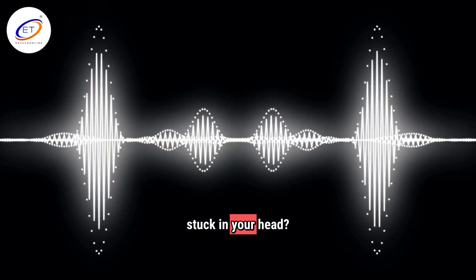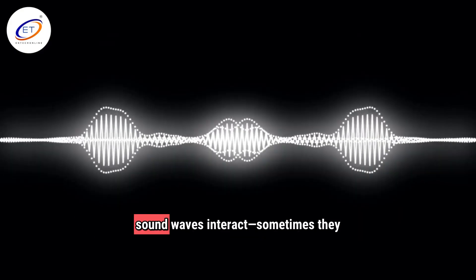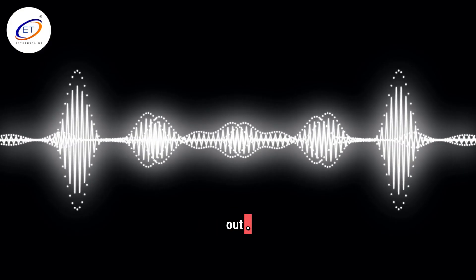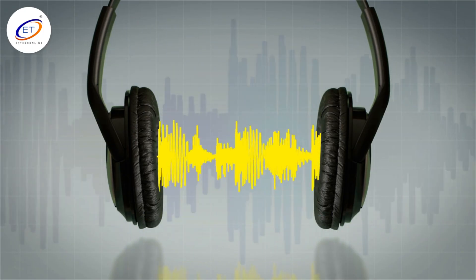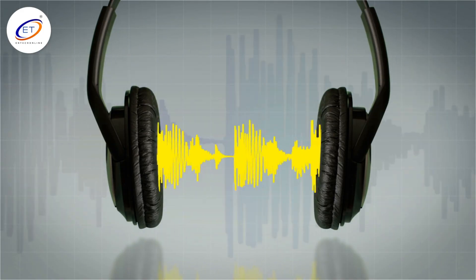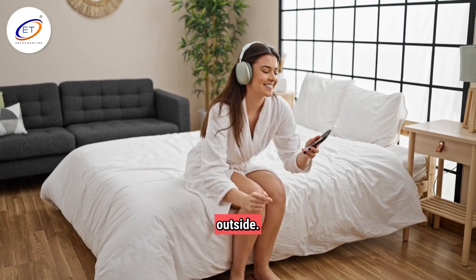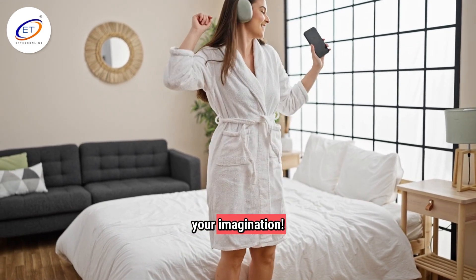Why do some songs get stuck in your head, or why do bass drops feel so good? It's all about how sound waves interact. Sometimes they add up, sometimes they cancel each other out — that's the science behind noise-canceling headphones, too. The acoustics of your room can totally change how your music sounds. Try listening to the same song in your bathroom, your bedroom, and outside. Notice the difference? That's physics, not just your imagination.